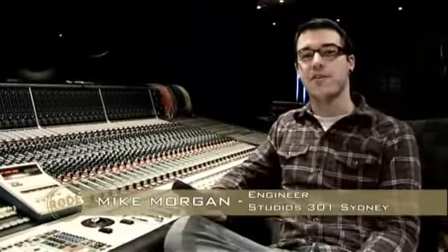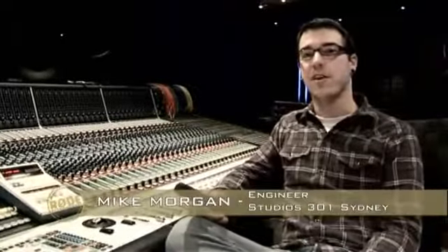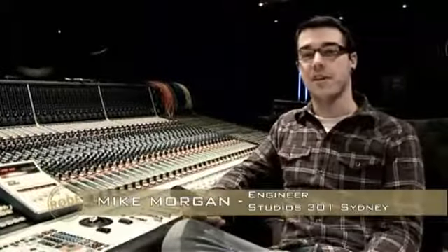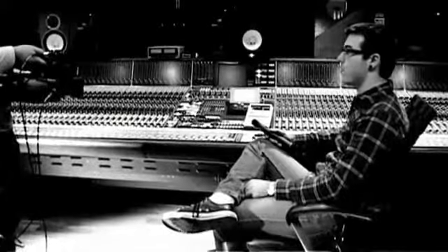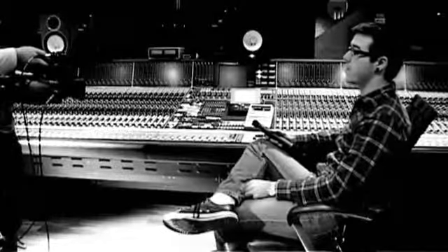I'm Mike Morgan here at Studios 301 in Sydney, Australia. I'm an in-house engineer here and since working here I've had the pleasure of working in the studio with a wide range of artists including John Frusciante, Josh Klinghoffer, Kanye West, Iron Maiden and Red Ghost, to name a few.